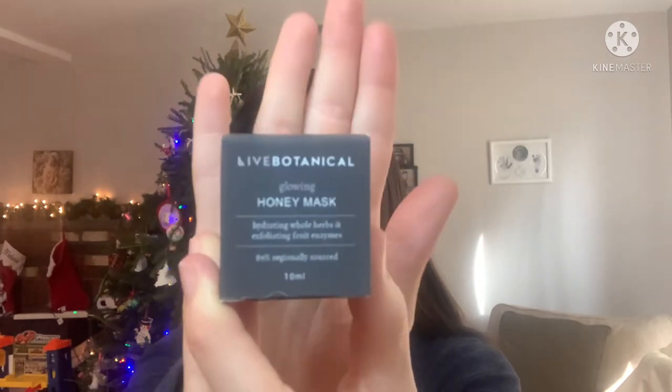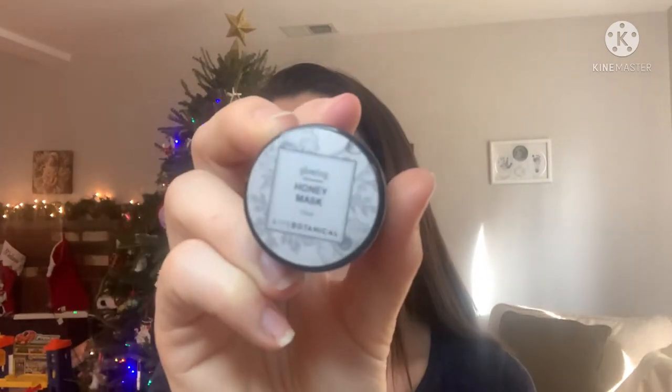I have a lot of stuff here in front of me. We also got a sample size — the small size of their Glowing Honey Mask. I like trying some masks in a small size. I feel like it gives you a good way to sample it without buying the big size at the full price. Anyways, this is what the mask canister looks like. I think I should probably get enough uses out of that. That's the Honey Mask.